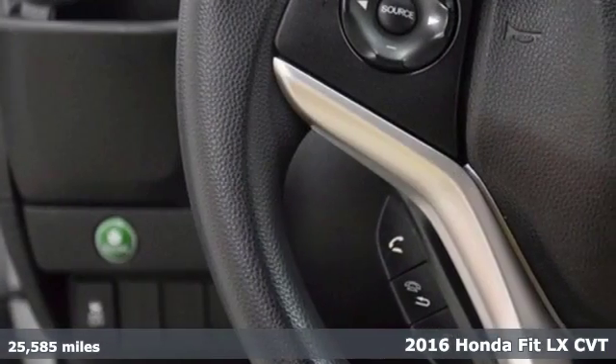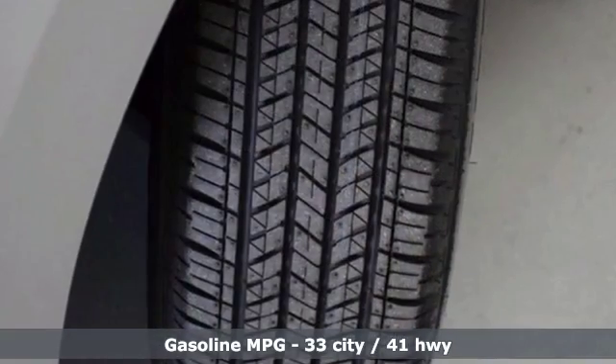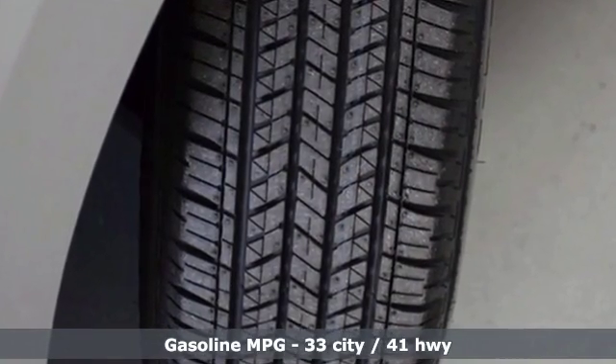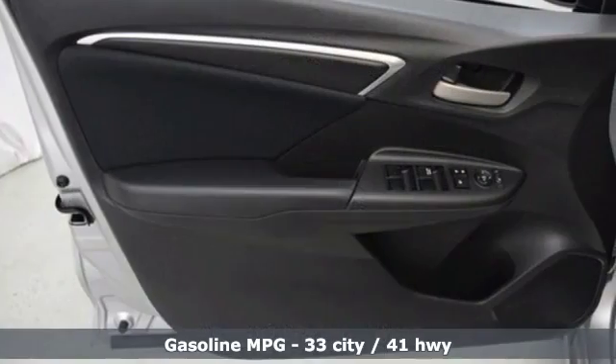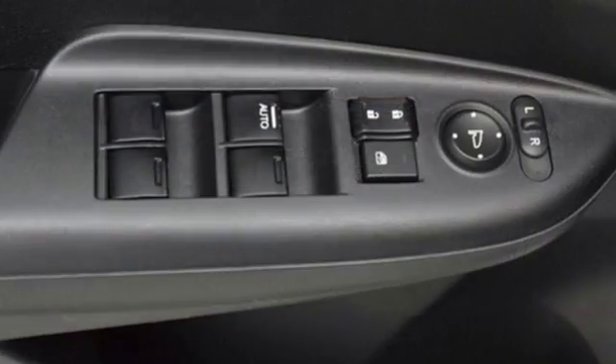Seat up to 5 in the spacious cabin of this hatchback, or fold down this 60-40 split second row magic seat if you need the extra cargo room. It comes with a wide range of convenience features including Bluetooth, eco-assist system, and a multi-angle rear-view camera with guidelines.